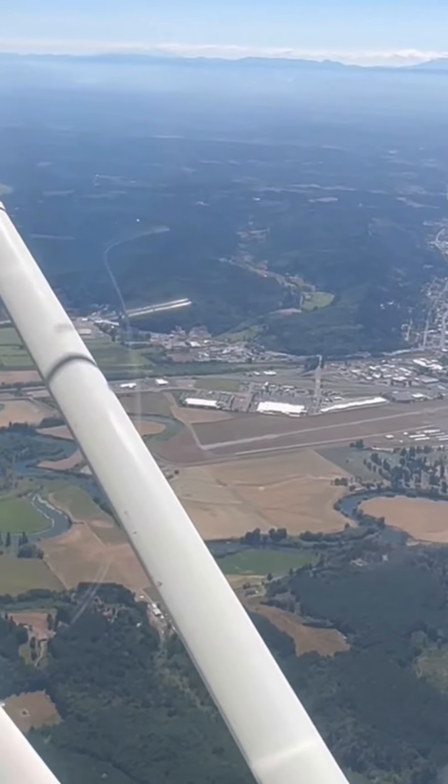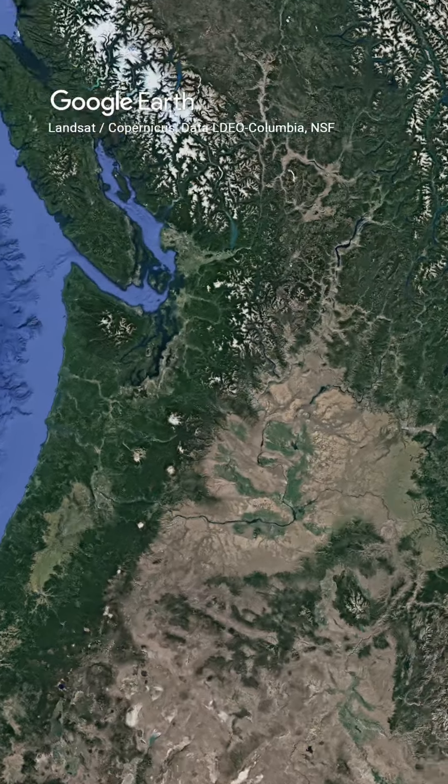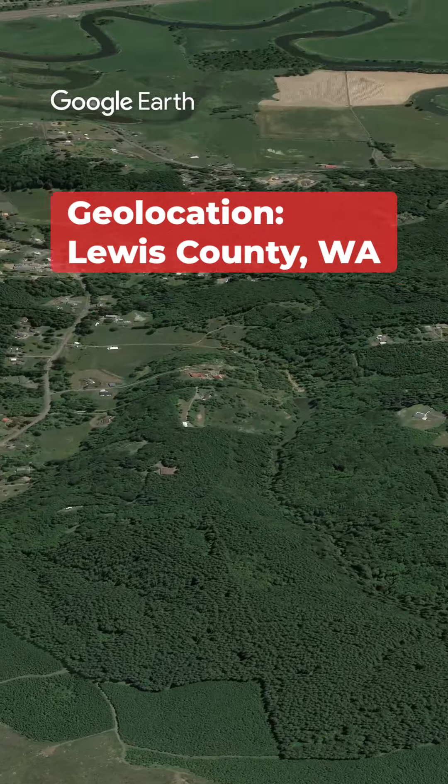Then I started using other landmarks on the ground to try to refine it from there. I noticed an airport, and that is the Chehalis-Centralia Airport, which gave me an even better idea of where this was. Then I used some other landmarks, like this windy river and this triangular arrangement of streets, to try to get an even more precise location. Based on all those things and comparing it to the Google Maps 3D view, I was able to get a very close approximation. You are here, flying south, over Lewis County, Washington.